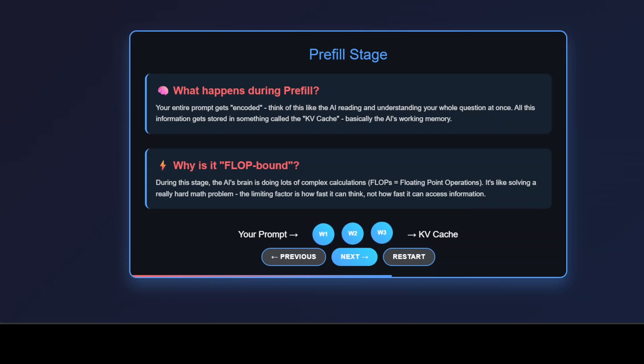Now here is the interesting part: this stage is what we call FLOP-bound. That's a technical way of saying the AI is doing intensive mathematical calculations — floating point operations. The bottleneck here isn't accessing information; it's the sheer computational power needed to understand and process your entire prompt at once.